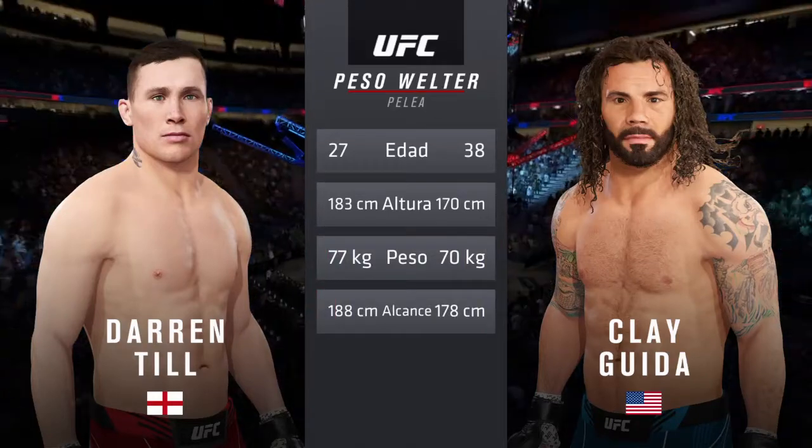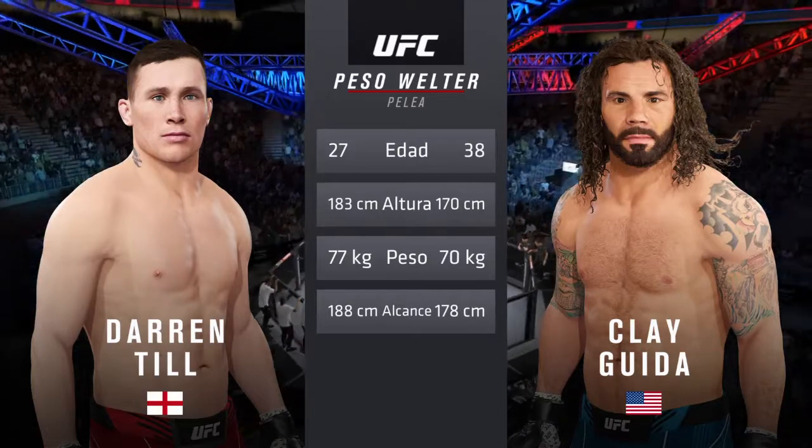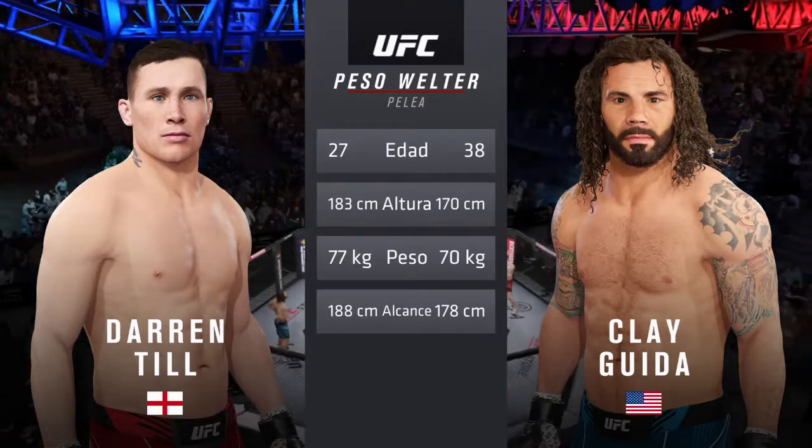More than a decade separates these two fighters when it comes to age, with some differences in height and reach as well. Here is Bruce Buffer.